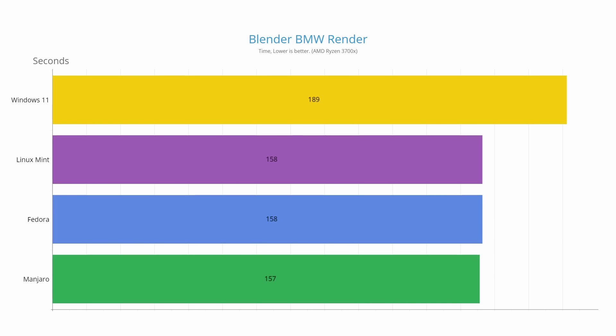From here we specifically start testing the CPU. The first test was the Blender BMW render test, which like the Kdenlive test is a great way to measure actual rendering performance. This benchmark was kind of odd — compared to the Kdenlive results, Windows 11 came in last place at 3 minutes and 9 seconds, compared to an average of 2 minutes and 38 seconds for the Linux distributions.